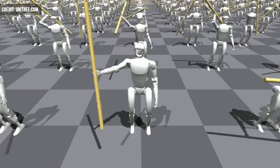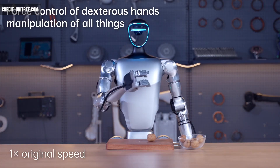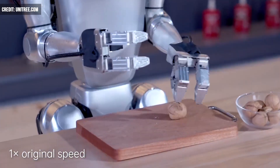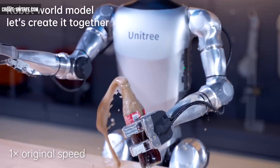G1 has leveraged this for its martial arts skills and also to dance like a pro. G1's training has been done virtually using digital twins, with motion-capture data derived from videos of humans. A procedure called Sim2Real uses reinforcement learning techniques in a virtual environment until the capability can be transmitted to the actual robot.